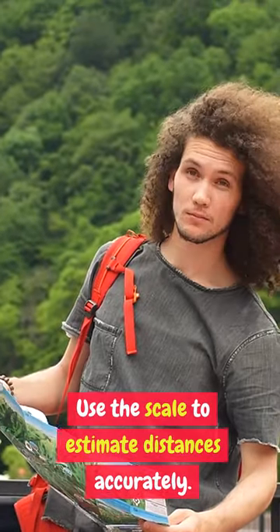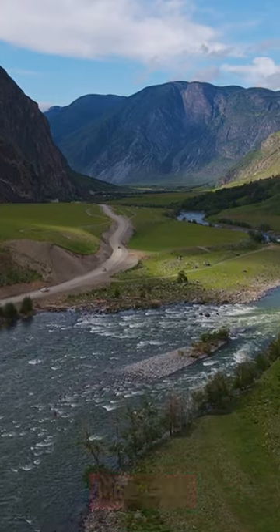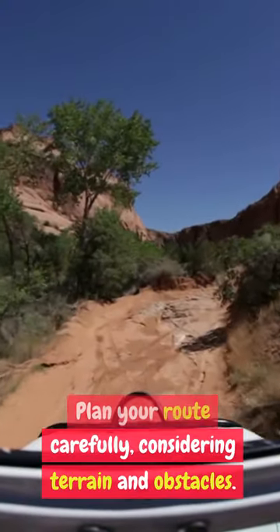Use the scale to estimate distances accurately. Study features like roads, rivers, and landmarks. Plan your route carefully, considering terrain and obstacles.